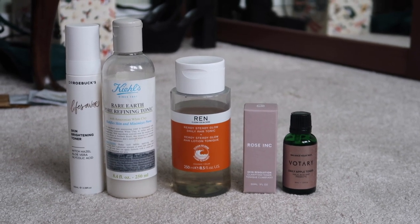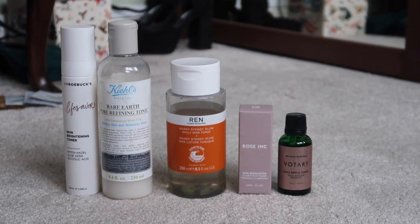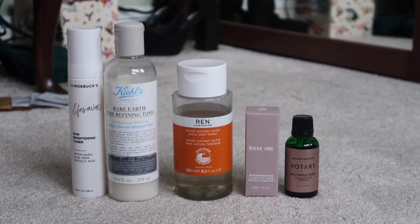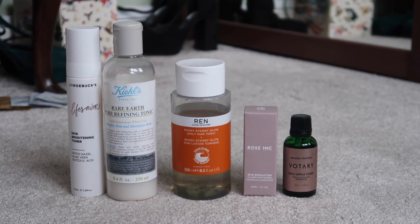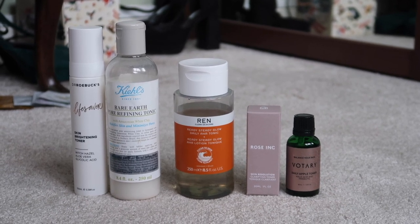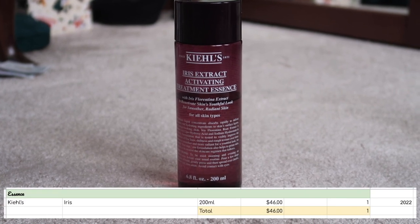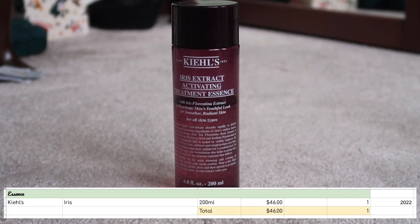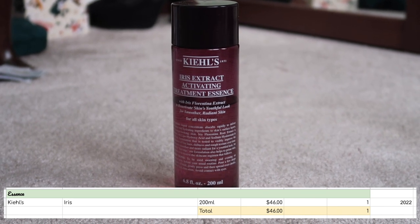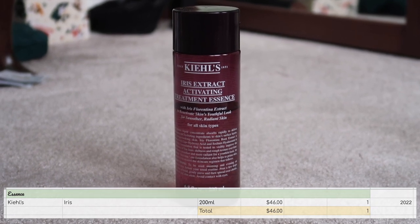I'm not sure I could finish all four newer toners. I definitely won't finish the Kiehl's one in one summer, but I will keep it for summer use. Of the other four I feel like I could finish three, so my aim is to finish the Dr. Roebuck's, the Rose Ink, and the Votary. Essence is another category that is under control — I only have one. I've repurchased it several times and would continue to do so when I finish it. I just don't want it to grow past one.